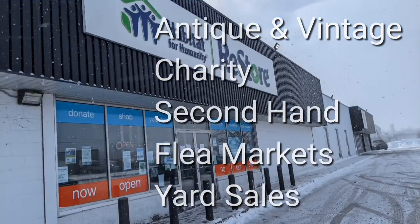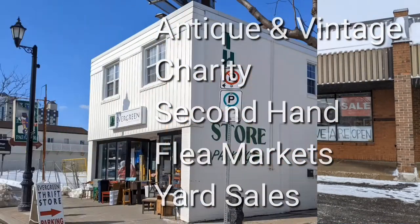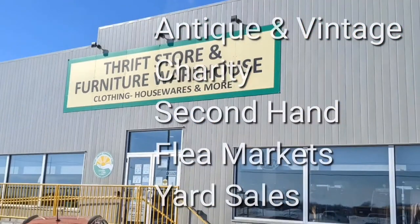Sometimes with others, I visit a variety of antique, vintage, and thrift shops within southern Ontario. Sometimes we don't get anything. Come tour with me vicariously.